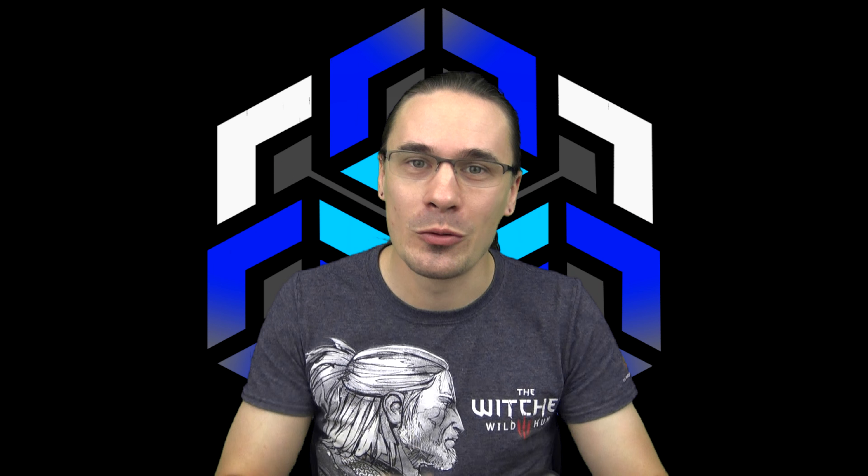Anyway, I think this is a great time to end this video here. Thank you all so much for watching and I'll see you in the next video. Bye-bye.